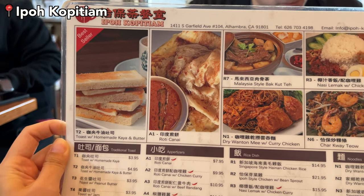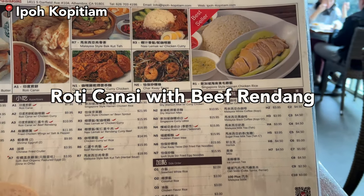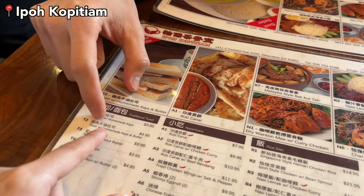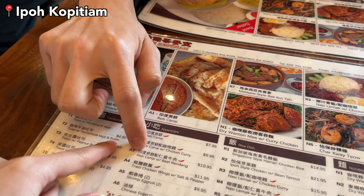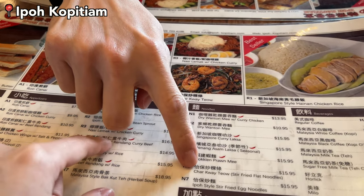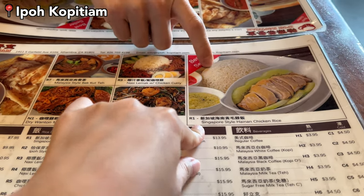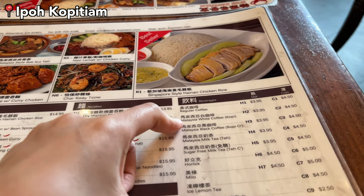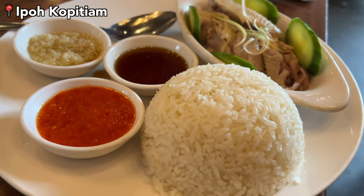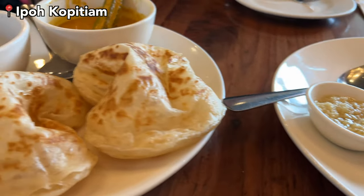There are so many options but we decided to order some favorites: roti canai and beef rendang. As a full meal we ordered kaya toast with butter, roti canai with beef rendang, char kway teow, Hainanese chicken, and Malaysian white coffee which I've never tried. The food comes out pretty fast — the chicken and the roti canai came out right away after we ordered.